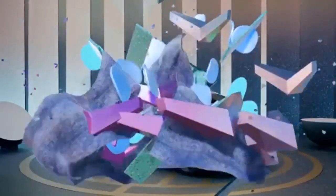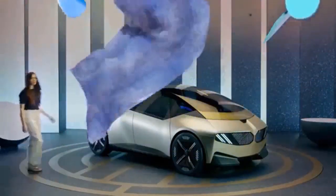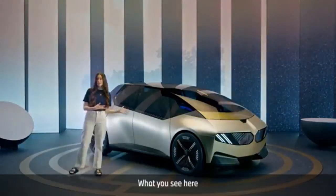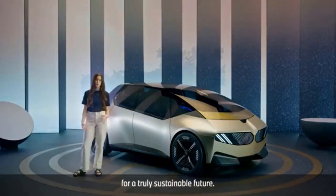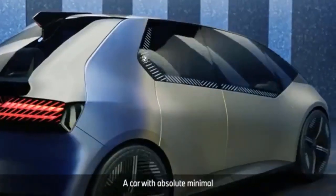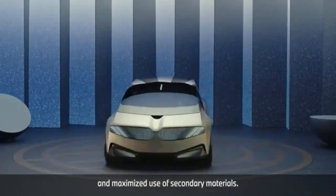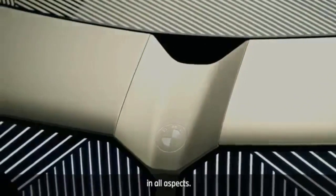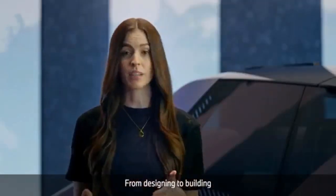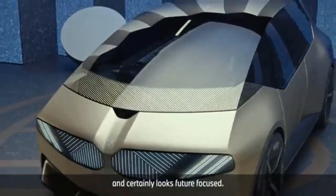The BMW iVision Circular is an all-electric vehicle that follows the principles of the circular economy — reduce, reuse, recycle. It is made of 100% recycled materials, powered with a recyclable electric battery, and developed and manufactured sustainably, producing an emotional, luxurious, and eco-conscious vehicle. The car has a geometric and futuristic aesthetic, completed with a neutral yet flashy color palette that imbues luxury.